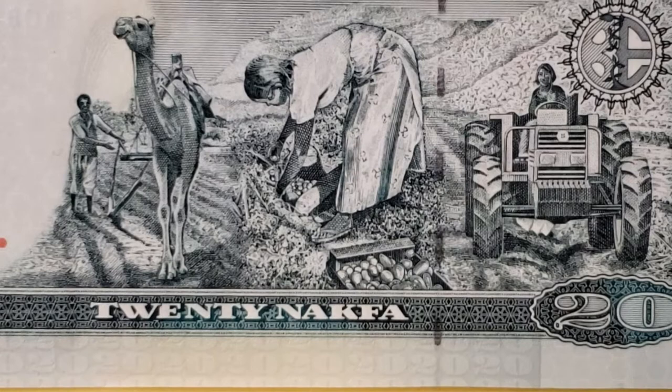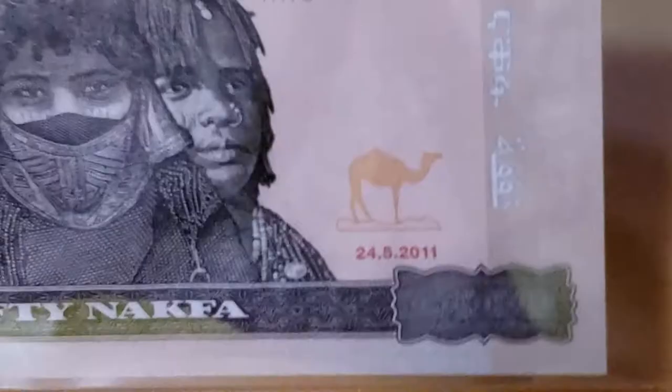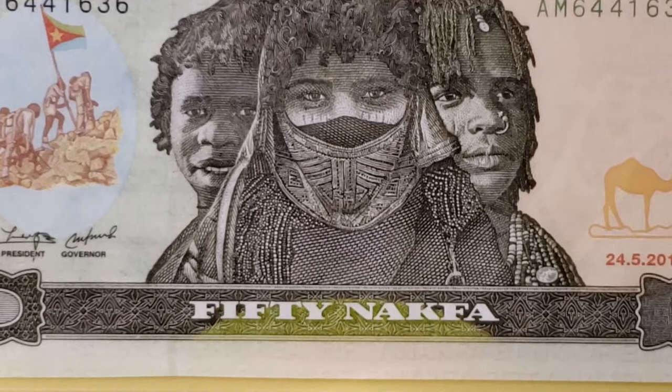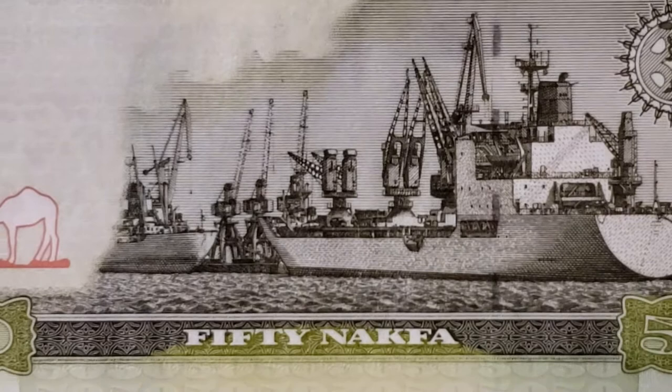The final note from Mr. Holbert's designs is the 50 Nakfa. I don't yet have a 100 Nakfa in my collection, but it's only a matter of time. The 50 Nakfa shows three women on the face with the same flag-raising scene to the left. On the back we have a port scene depicting ships in the port of Massawa — a beautiful modern scene of ships, gantry cranes, and all the plethora of machines one would find at an international port.